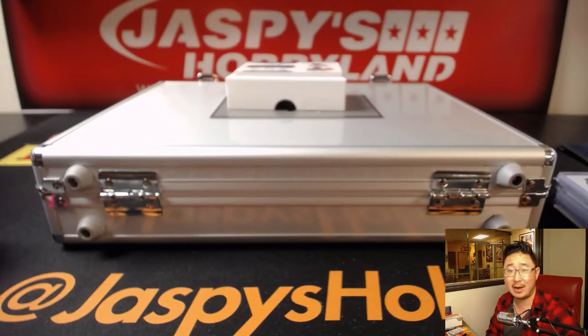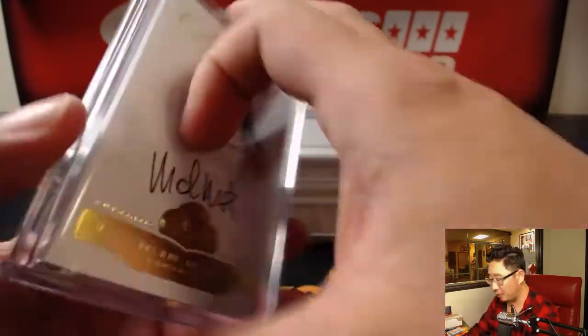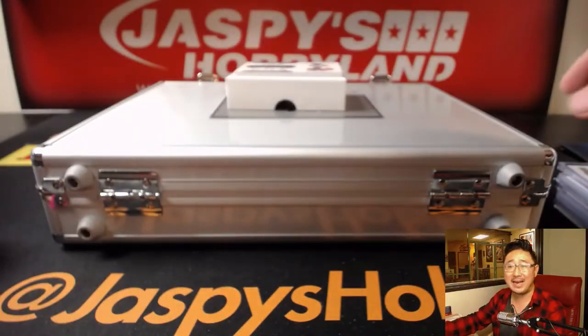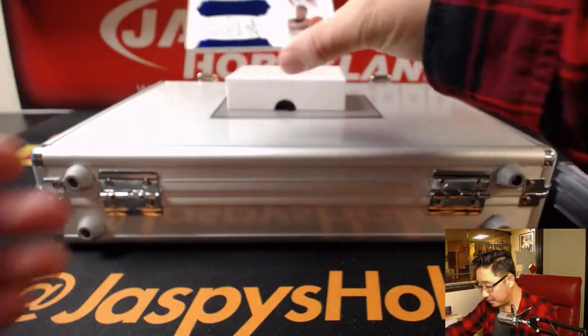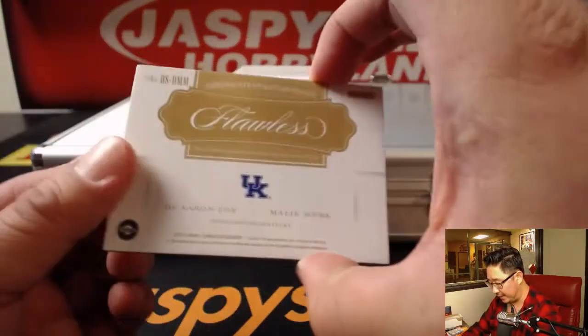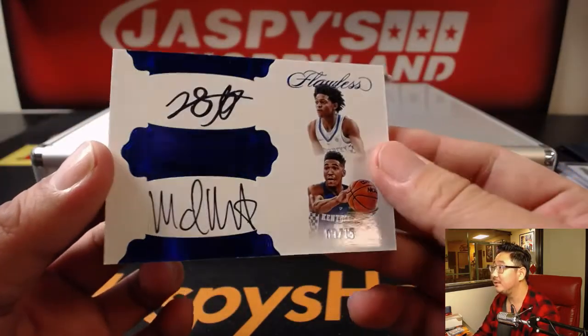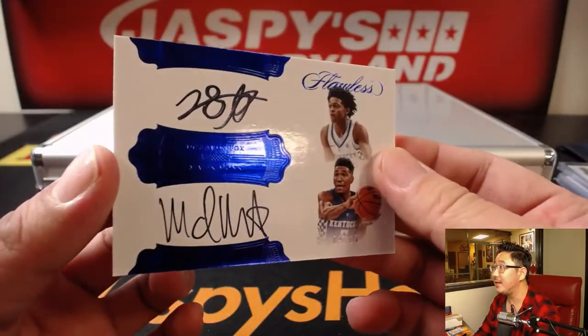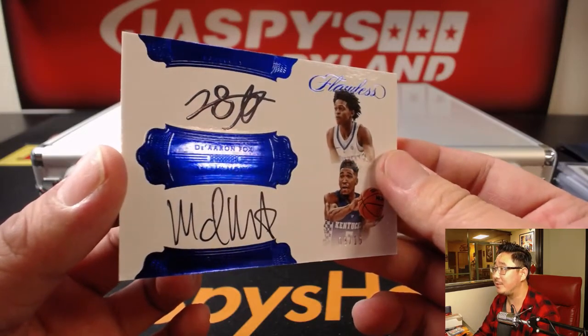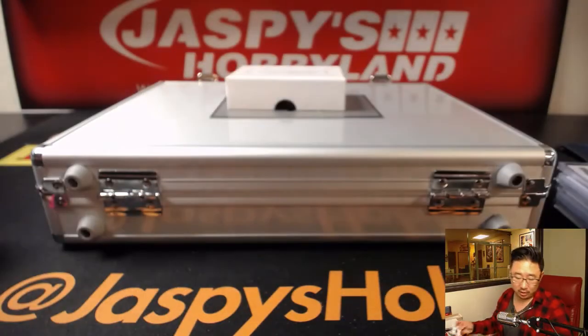And another dual autograph coming up. I have no recollection of Delk going to Kentucky. There's Malik Monk — beautiful. And a dual autograph, nine out of 15. There's your dual autograph. That's Malik Monk and De'Aaron Fox. There's De'Aaron Fox's autograph. There's Malik Monk — I'm trying to catch the light on this foil. Dual autograph, nine out of 15.